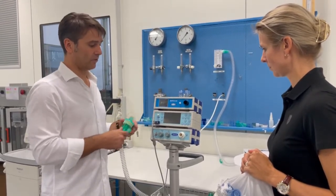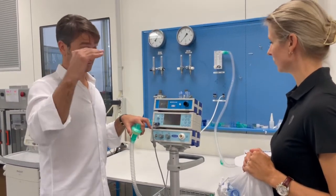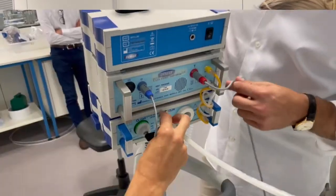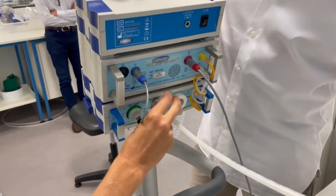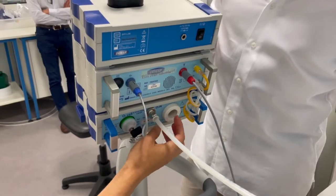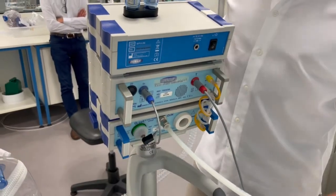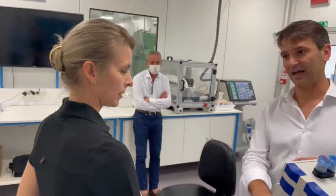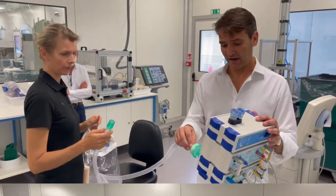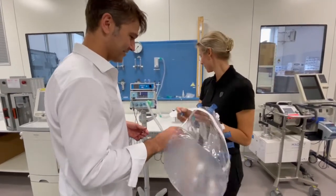We have a Venturi system that can multiply the flow by 10 times, so we can reach approximately 150 liters per minute as a maximum flow. This is where you have high pressure — this is where you connect oxygen. And this hole will suck in all the ambient air and create the flow that exits from the front of the device. Now we're going to connect it to the helmet.